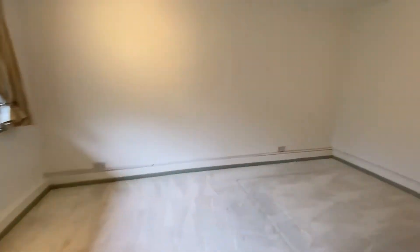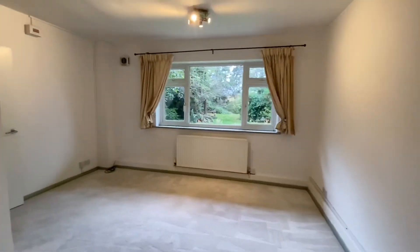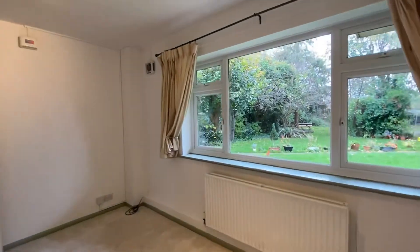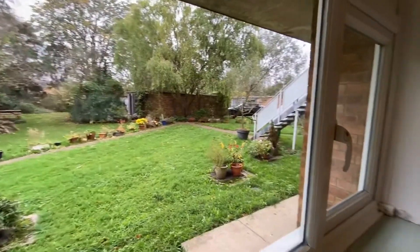At the end of the corridor we have the main bedroom. It's a very big size and you have the view of the very quiet back garden. It's very bright and peaceful.